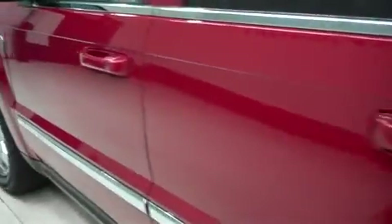Moving to the other side of the vehicle — the paint is just as clean and reflective, with no dings or dents on this side either.